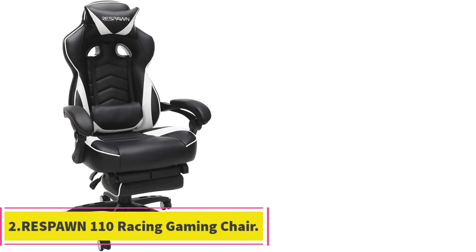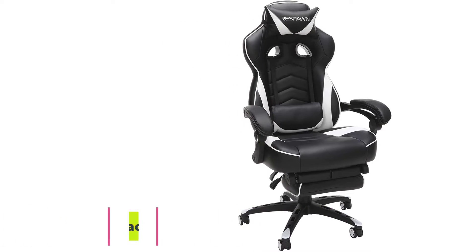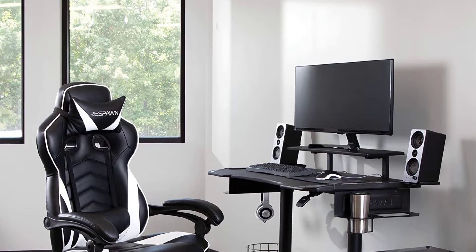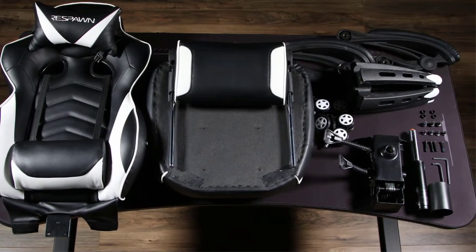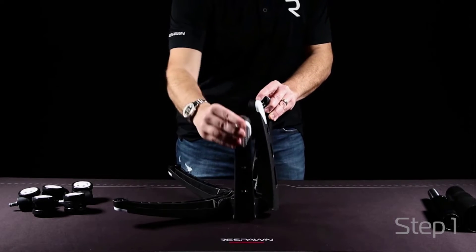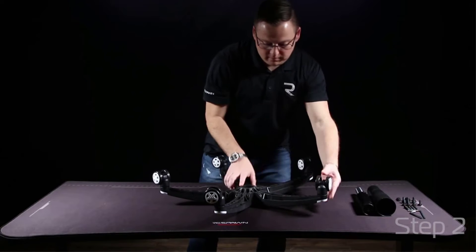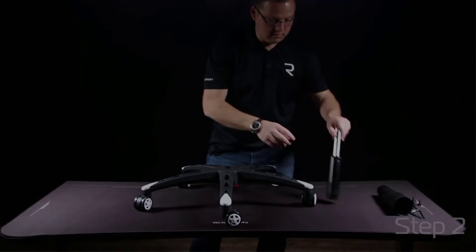At number 2: the RESPAWN 110 Racing Style Gaming Chair. When you're sat on a chair for hours on end, it can be hard to stay comfortable. This chair gets around that by having several different pillow options — one for your head along with lumbar support — and both are adjustable to get into a perfect position. The materials used here are of the highest quality, including a sturdy metal frame and bonded leather exterior that keeps its look for a long time.